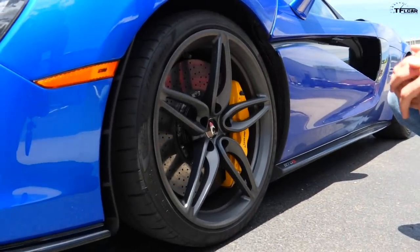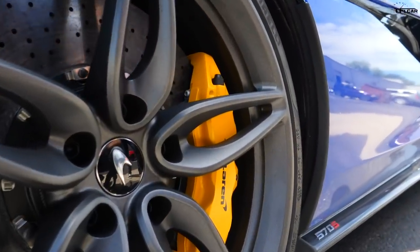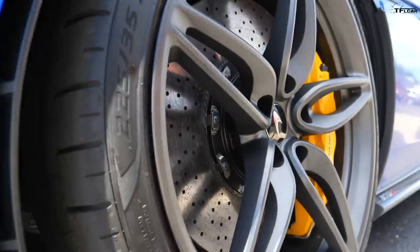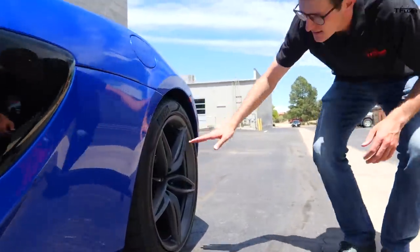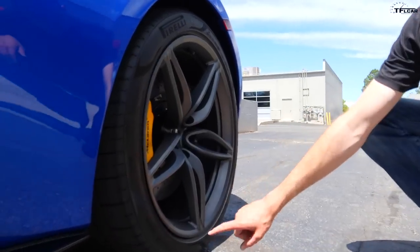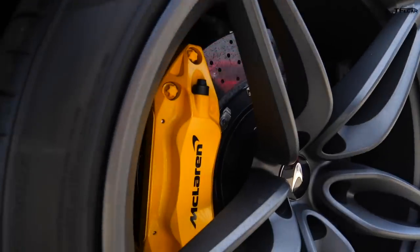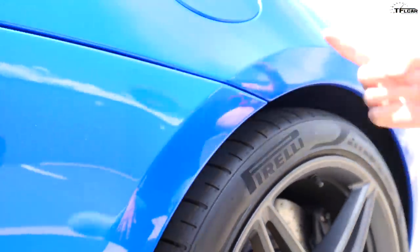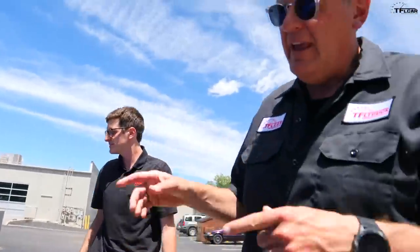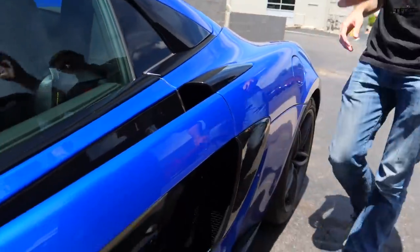Let's talk about the wheels — 19s in the front, 20s in the back. These are the optional five twin-spoke wheels with a stealth finish: 225/35 ZR19s in the front. Coming to the rear — significantly wider — 285/35 ZR20s. This one has yellow painted brake calipers, and whoever at McLaren spec'd this example did a great job, because contrasted with the Vega Blue finish the yellow and blue looks fantastic.